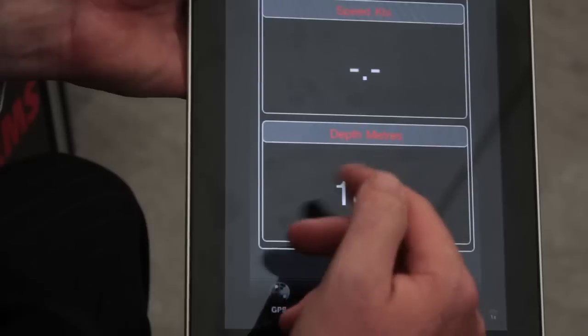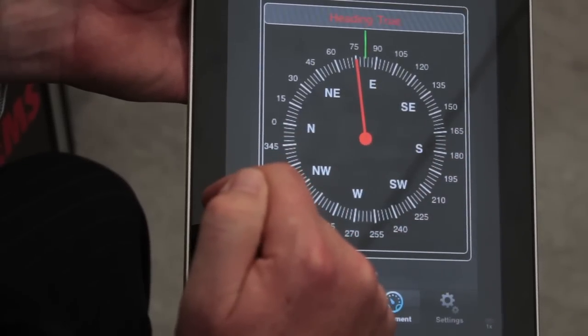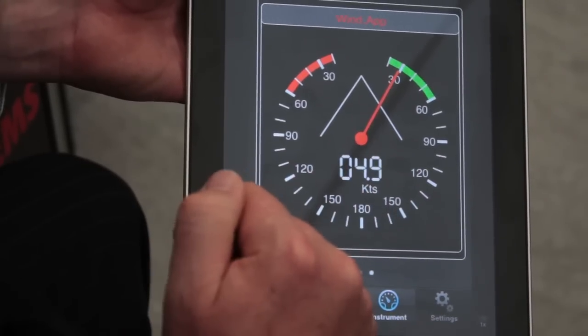Hit the instrument button and you can bring up depth and speed information, a nice graphical display of compass heading information, and finally a really good wind display showing apparent wind angle and wind speed.